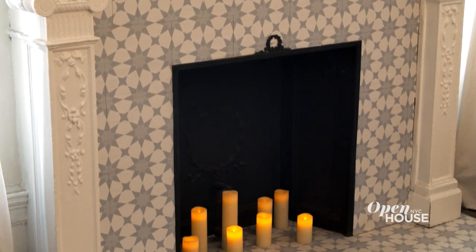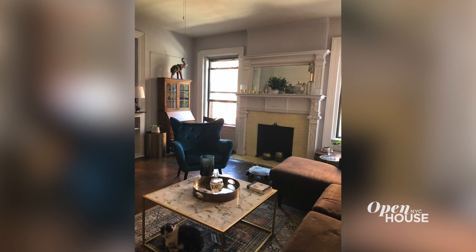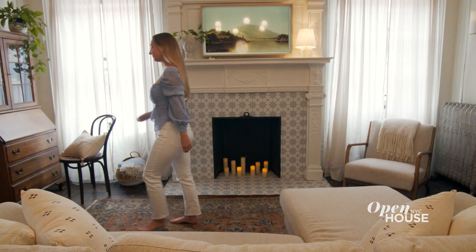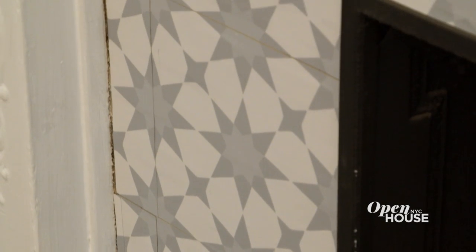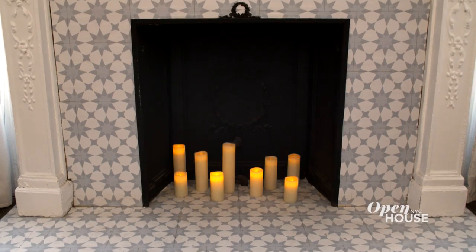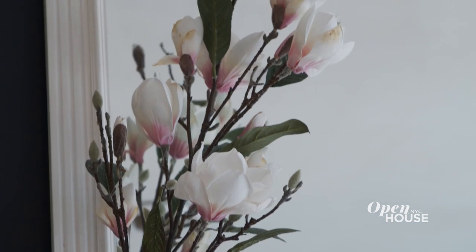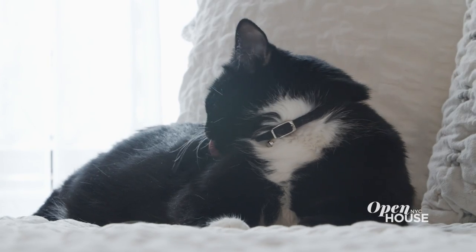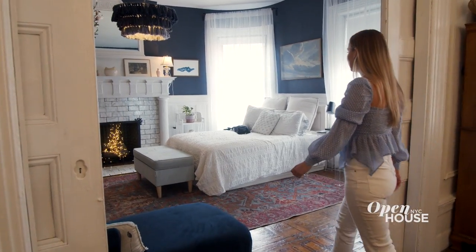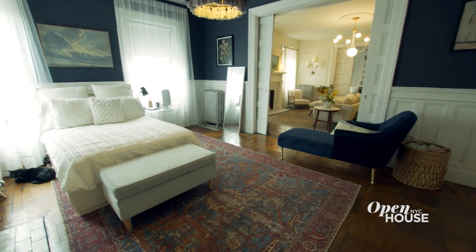I have two fireplaces in my apartment, which I'm super grateful for. Unfortunately they are no longer functioning, and their original tiles were in rough shape, so I covered them up with contact paper in this star print — which gave me a great chance to bring some blue into the room.